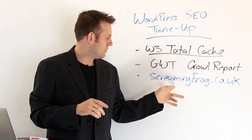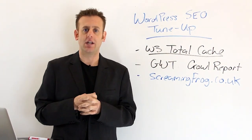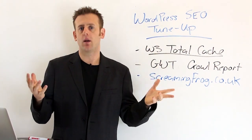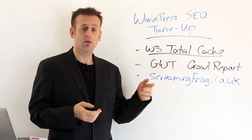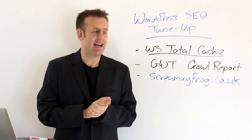So between Google Webmaster Tools and a tool like Screaming Frog — which is also free — you can get a really good on-page analysis. If you want to get into some paid stuff, things like SEO Moz or Internet Business Promoter have some great on-page tools as well that really get into the finite nitty-gritty. But at the end of the day, these two free tools are going to do the trick and help you make sure your page doesn't have any errors.